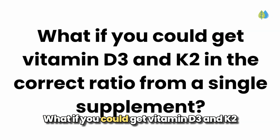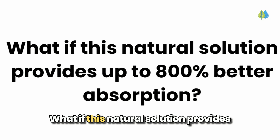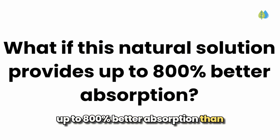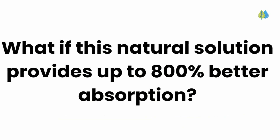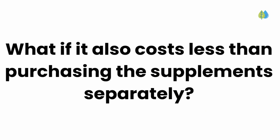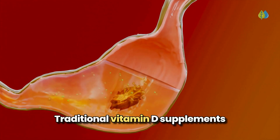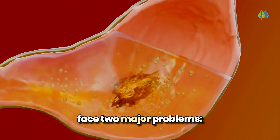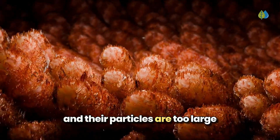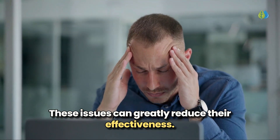What if you could get vitamin D3 and K2 in the correct ratio from a single supplement? What if this natural solution provides up to 800% better absorption than traditional vitamin D3 and K2 supplements? What if it also costs less than purchasing the supplements separately? Here's how this revolutionary supplement works. Traditional vitamin D supplements face two major problems: they are unprotected from stomach acid destruction, and their particles are too large to pass through intestinal walls.